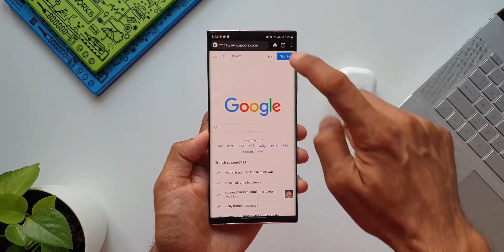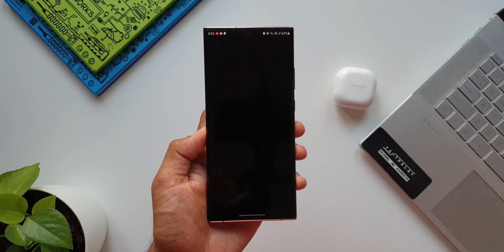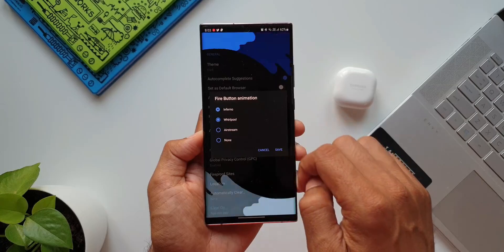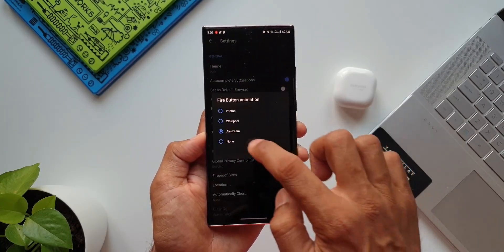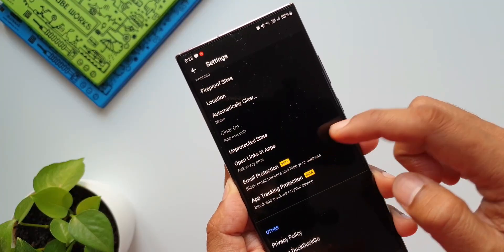Here is something cool about this app. You can see this fire icon — tapping on this will clear all tabs and data permanently, and that's with a cool animation. It also blocks email trackers, which is really important nowadays.